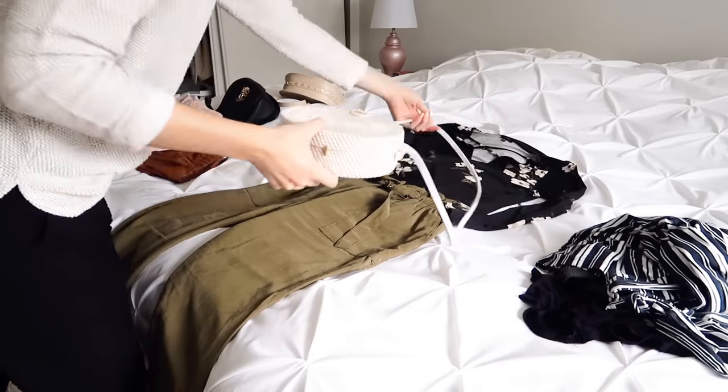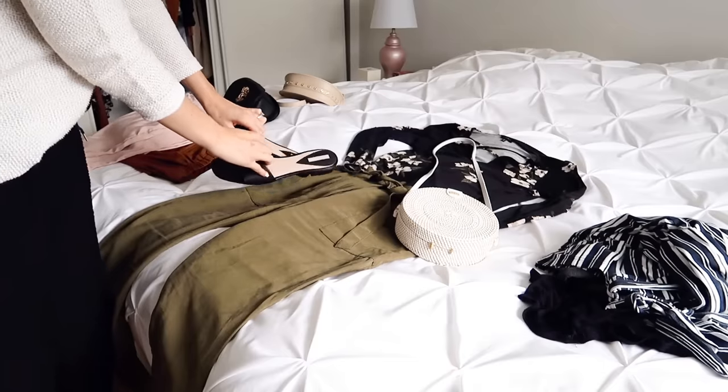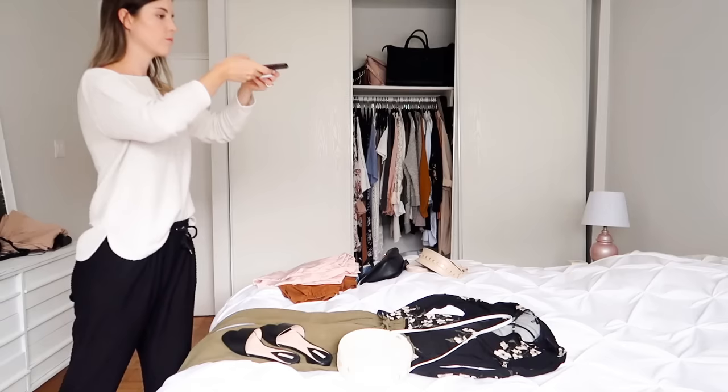Start swapping out the shoes to see which ones look great with the outfit, as well as your bags. Then start taking pictures of every combination that looks good — that's a bunch of outfits you might not have thought of before. After you've done that one blouse with all of your bottoms, go back and grab another piece that you're struggling to style and do the exact same thing. Maybe it's a pair of pants you're not sure how to wear.